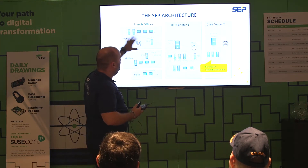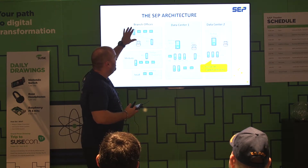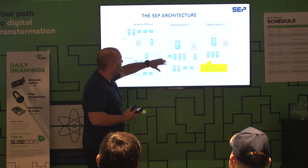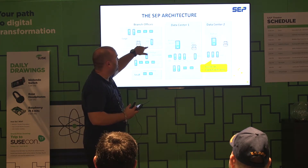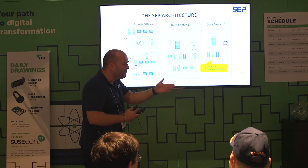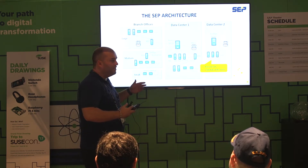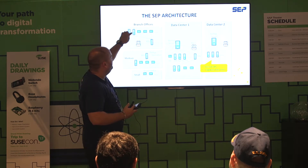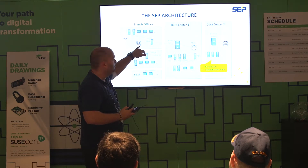When you have a large customer, most of the time they have a second location where they also have their IT infrastructure running. In this case, you can have central management here and install a remote device server — also called a media server or storage node — at the remote location. You can set the logic so that these servers back up to this remote device server, and do a copy simultaneously to tape.